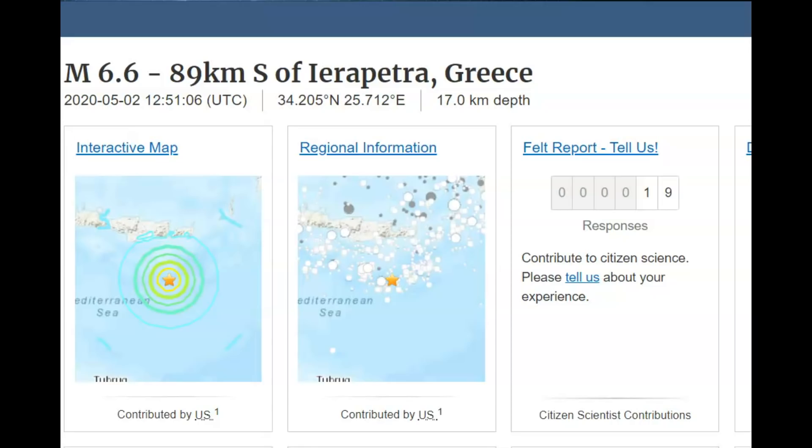There was a magnitude 6.6 earthquake off the coast of Greece in the Mediterranean Sea. There was a brief tsunami warning. Originally, it was only about seven inches high, and when it reached land, it was about an inch high. 19 people reported feeling this earthquake, and so far there have not been any reports of damage.